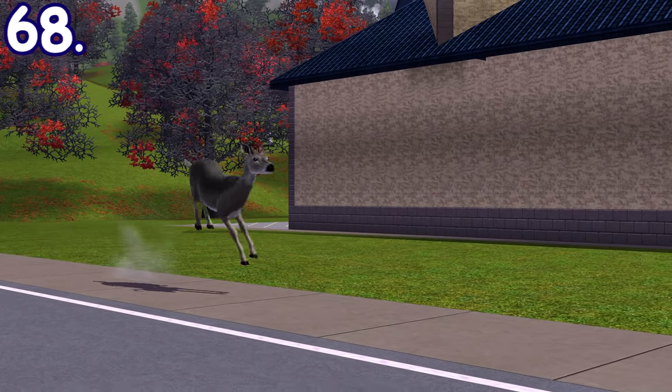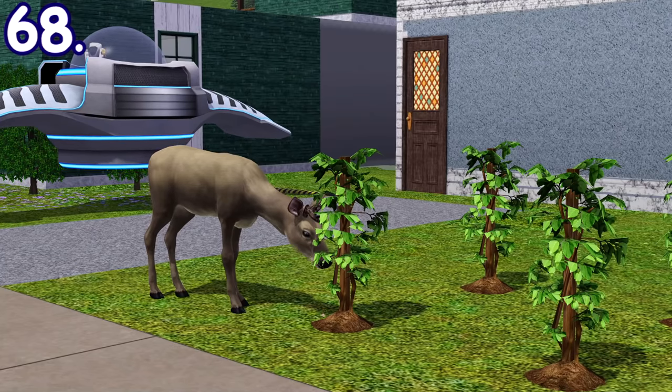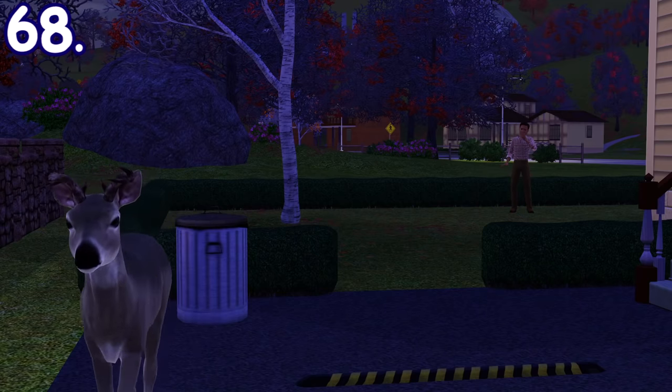You can find a deer wandering and hopping around the neighborhood in The Sims 3 Pets. Deer can also eat and destroy your plants, so watch out for that. There are three interactions you can do with them: shoo them, watch them from a distance, or pet them.